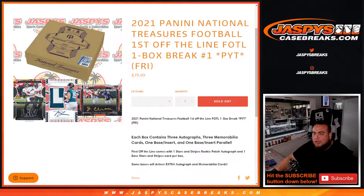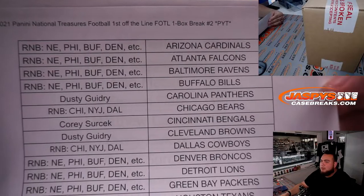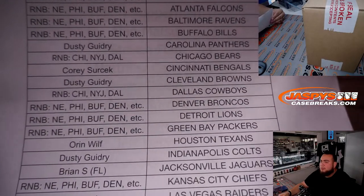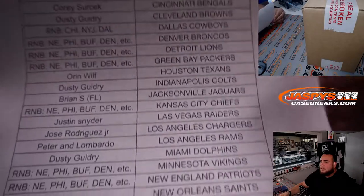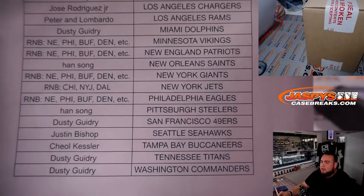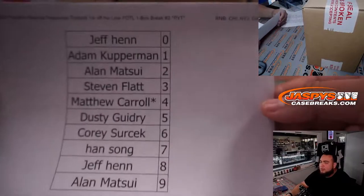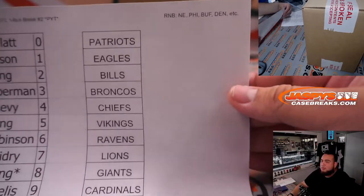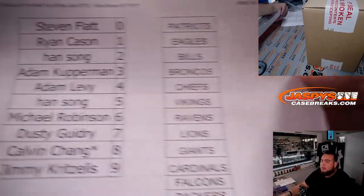We had a team spot straight up and then we had some teams sold in random number blocks. That was a 12-team RMB with the Patriots, and it was a three-team RMB with the Bears, Jets, and Cowboys. Everybody else bought in straight up and good luck to everybody. Here is the randomizer for the numbers for the three-team RMB, and then here is for the 12 teams right there and the names.